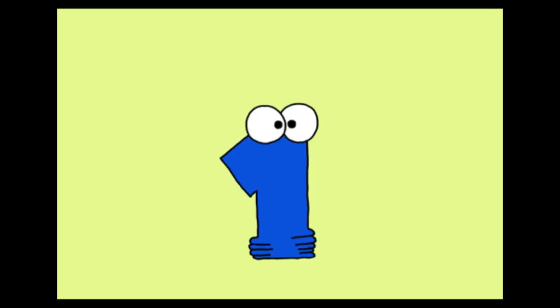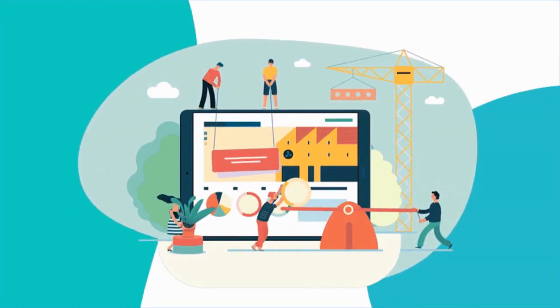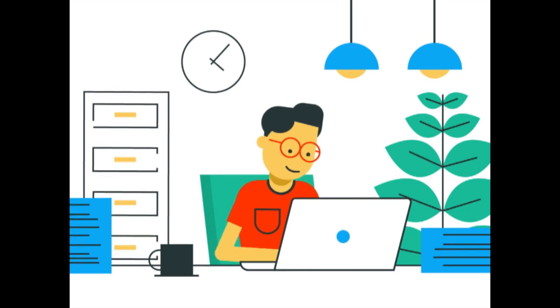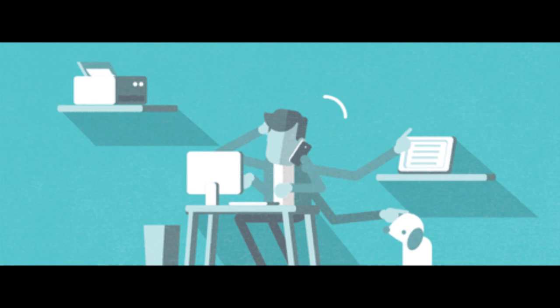1. Create a dedicated workspace. Designate a specific, clutter-free area for work or study. A clean and organized environment can minimize distractions.